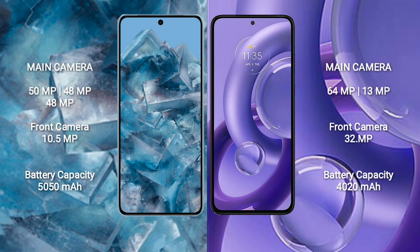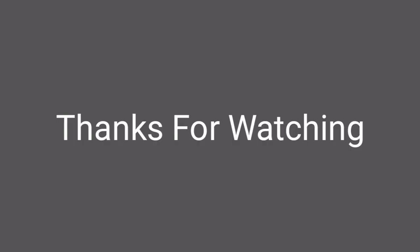The Motorola Edge 30 Neo has a 4020mAh battery with 68W fast charging support.